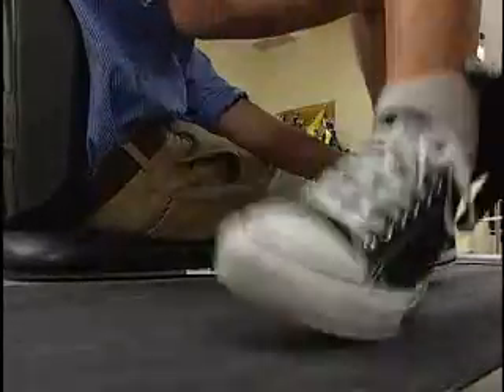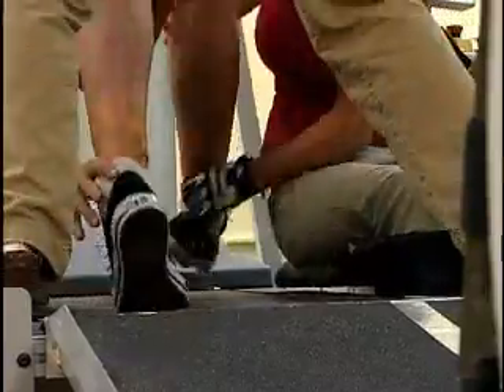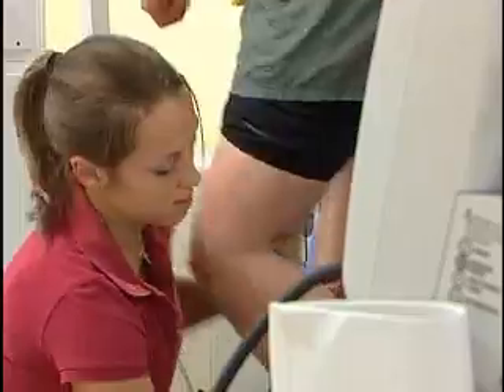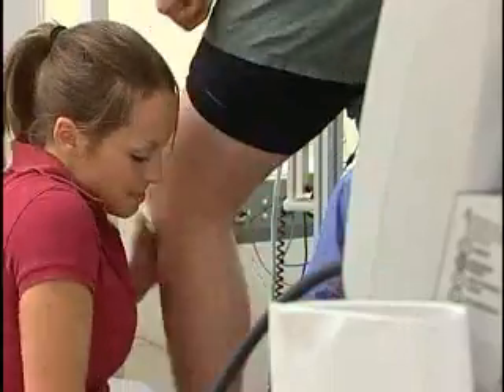That's because this machine uses what's called locomotor training. Researcher Michelle Basso says even if the patients do very little of the work at first, putting them through a walking motion can spark a kind of memory in their muscles. If you provide the right kind of sensory information into the spinal cord, the spinal cord will recognize it and say, 'I remember what that is — that's walking,' and it starts to organize itself and produce walking.